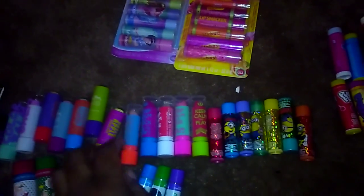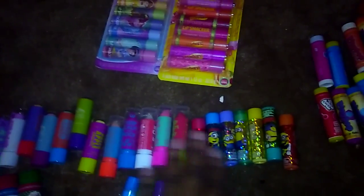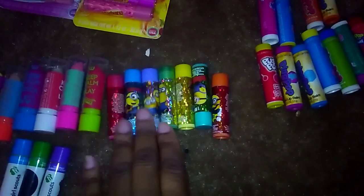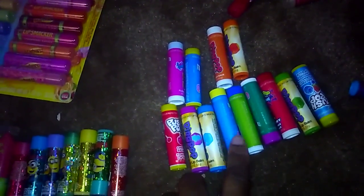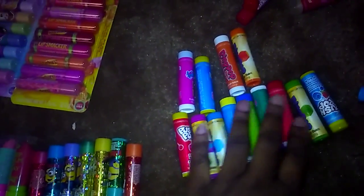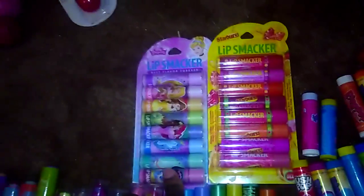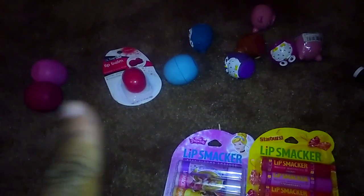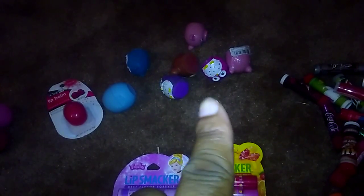I do have some of the Rumble London ones here. Then I have some of the Minions. This is just the Ring Pop and Push Pop ones that I have. And then I have the Starburst, the Disney Princess ones. I have some EOS's back there, and then I have the little decorated ones with the owls and the pigs.